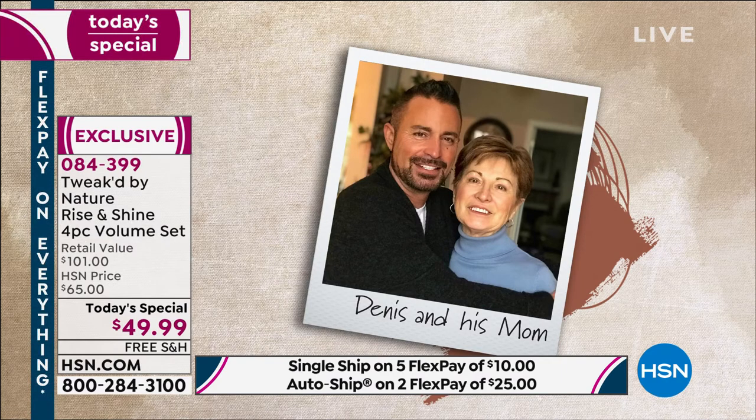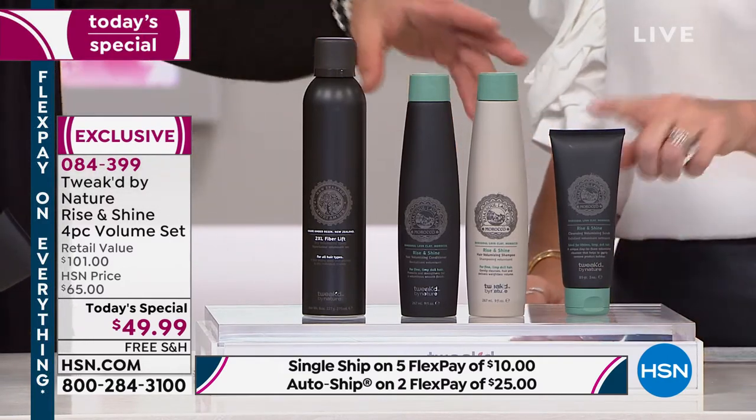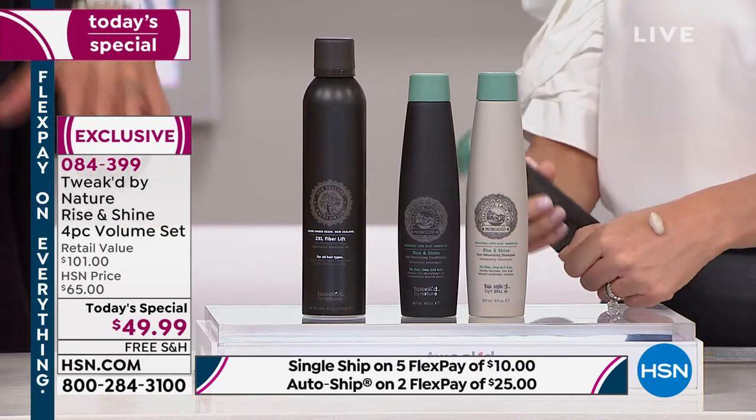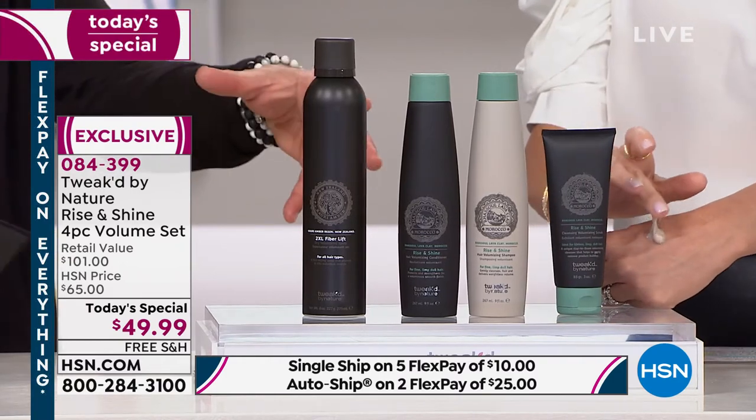His mom just turned 82 — she got the big C not once but twice. She's never asked him for anything in 50 years and she asked him to help with her hair and her skin. His heart went into every product. He traveled around the world looking for key ingredients. This is the volume line, but it started with the scrub — because you can have many different products, but if you don't have a healthy scalp, it's all temporary.